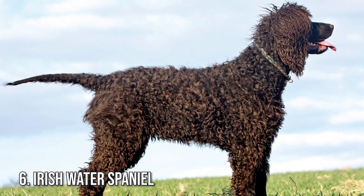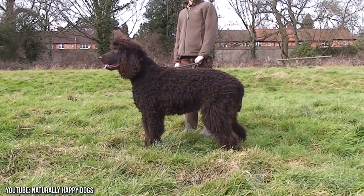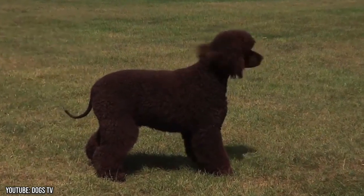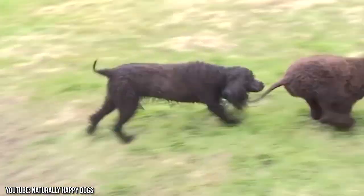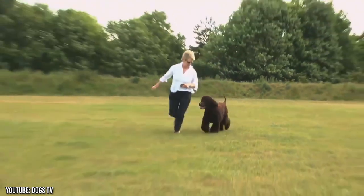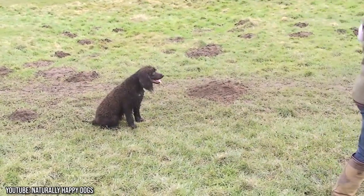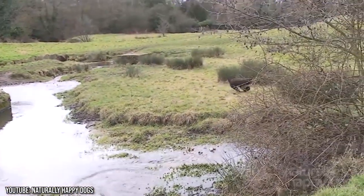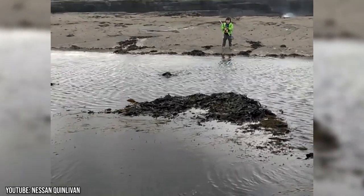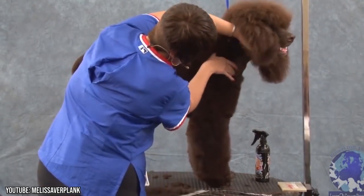Number 6: Irish Water Spaniel. Joining the list of large dog breeds that don't shed is, not surprisingly, another water dog breed. The Irish Water Spaniel breed has been around for centuries — a hunting and companion dog that is friendly, active, and devoted to its owners. The breed is rare to come across in North America these days, but is a very popular working dog in Ireland. The Irish Water Spaniel is one of the hypoallergenic dog breeds according to the American Kennel Club. They are affectionate, playful animals and excellent swimmers. They don't shed much but still need to be brushed occasionally to keep their coats neat and clean.